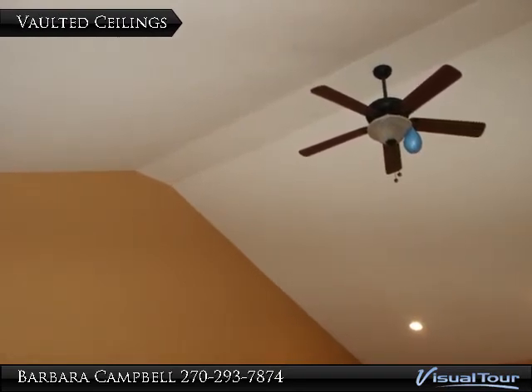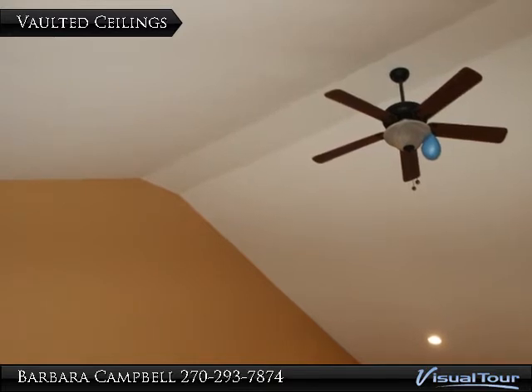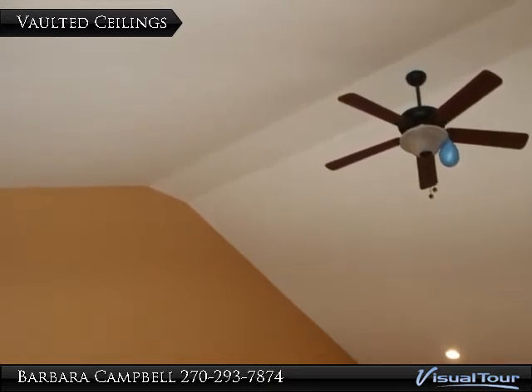Vaulted ceilings make this room seem large, bright, and cheery, as well as recessed lighting.